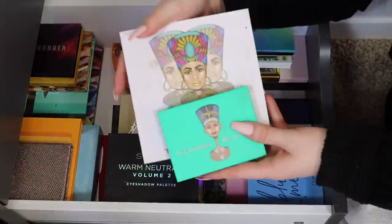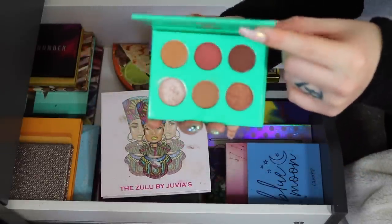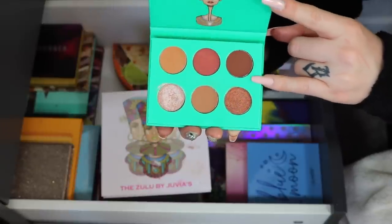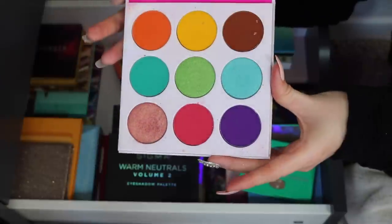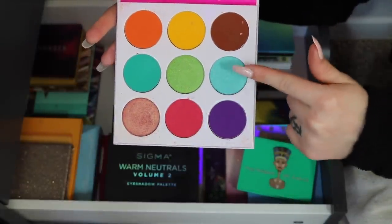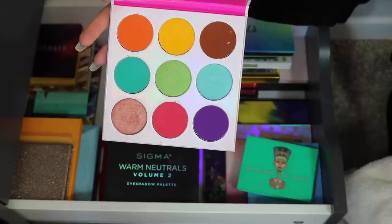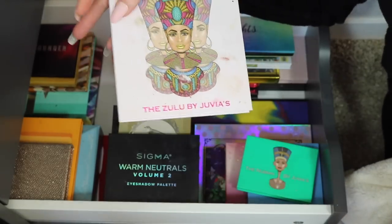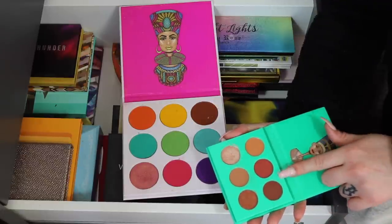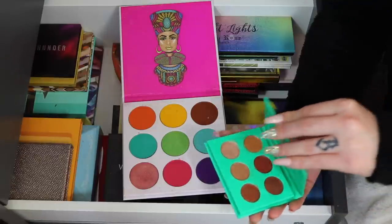Now some Juvia's Place. I have the Nubian mini from an Allure box and the Zulu palette. The Zulu has gorgeous shades — I actually wore it for my graduation and got so many compliments on my eyeshadow that day. So that one is definitely staying. You know what, I'm keeping both — the Nubian is a good little mini travel palette, and even though I have a lot of neutral-toned palettes, the mini size makes it travel-friendly. So both are staying.